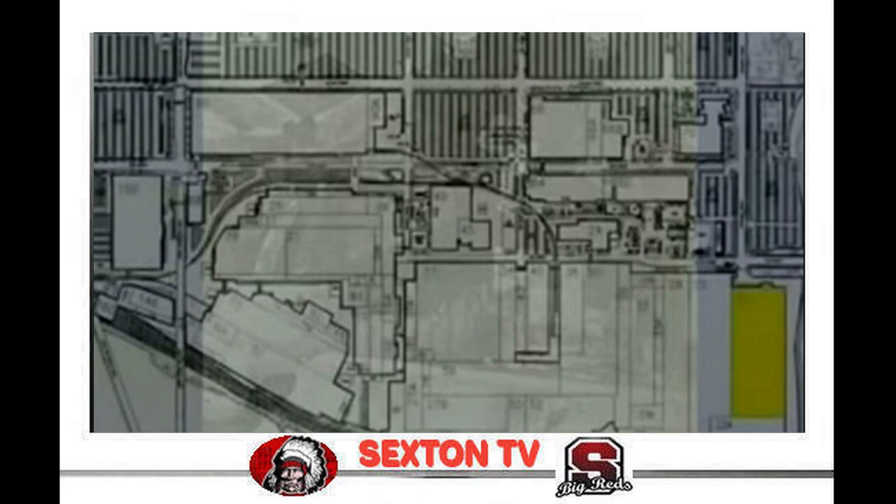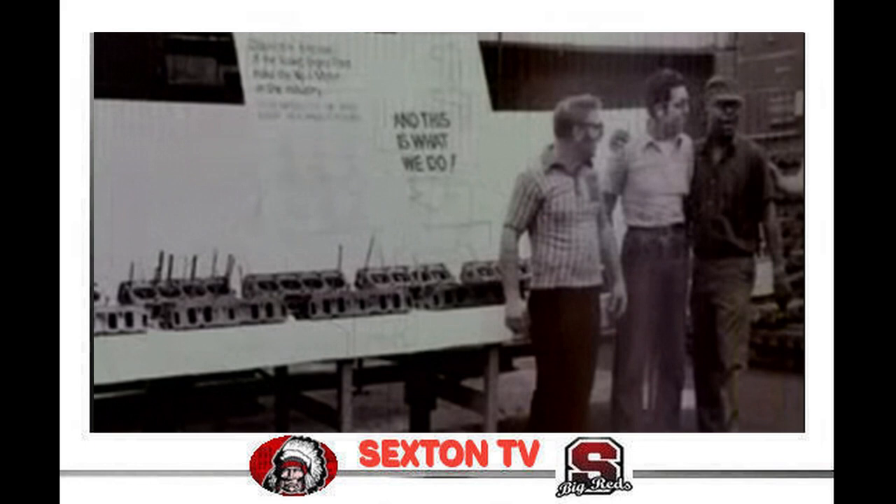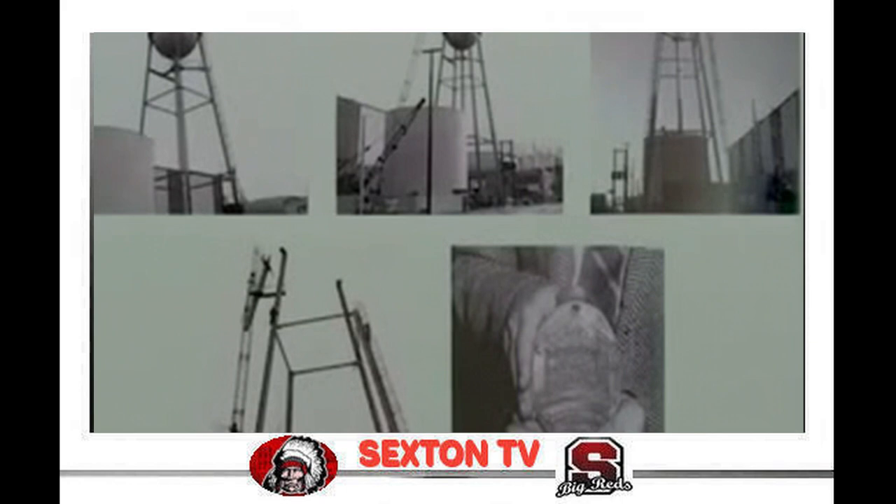In 1970, Building 22 went up at the east end of the plant. It would house a new cylinder head line and the remaining head floor from Building 23, freeing up space in Building 23 for an additional block line to keep up with expanding Rocket V-8 engine sales. In 1971, another landmark fell as the old water tower, built in 1919, came down.